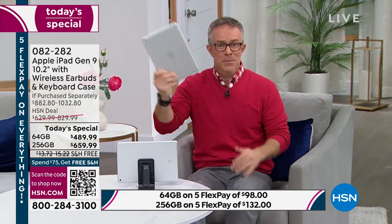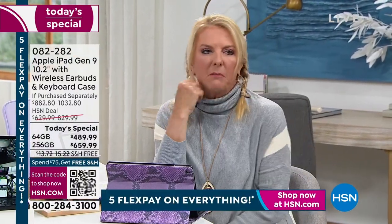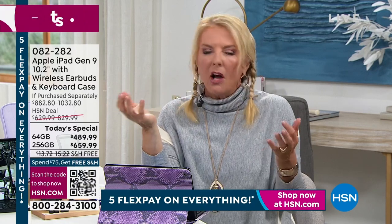Whether you're traveling, going to school, or just moving between rooms, you'll take your iPad everywhere because it's such an enjoyable experience. I personally had an iPad forever, upgraded about five or six years ago, and held onto it until about two months ago thinking there was no need to upgrade. But I decided to do it despite some skepticism.